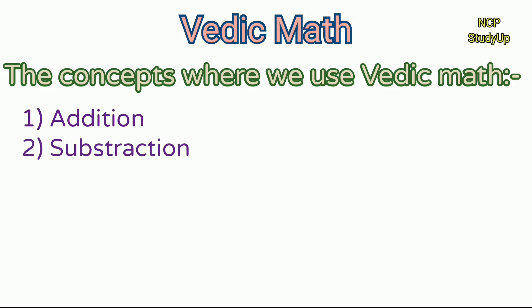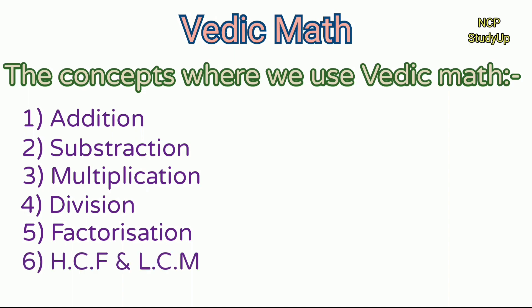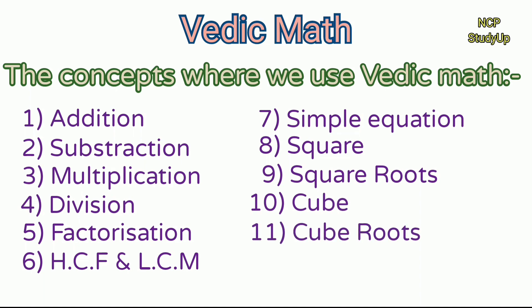Now the concepts where we use Vedic Math: addition, subtraction, multiplication, division, factorization, HCF and LCM, simple equations, square, square roots, cube, cube roots, and so on.